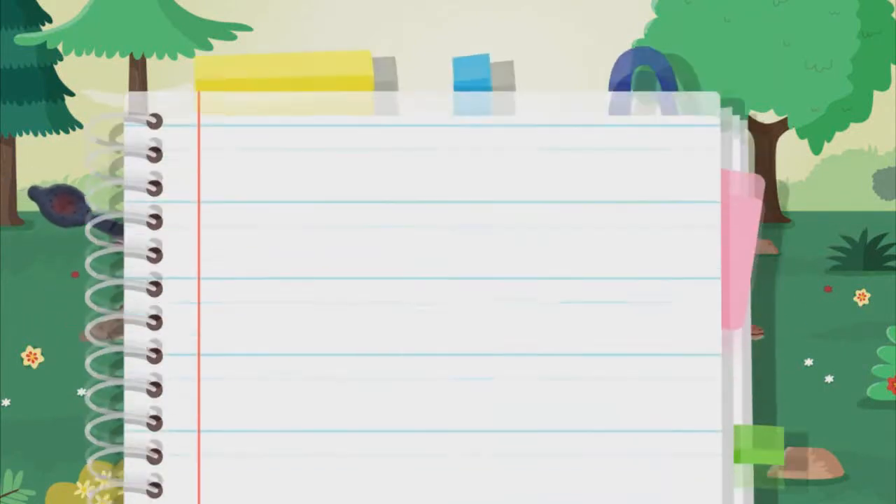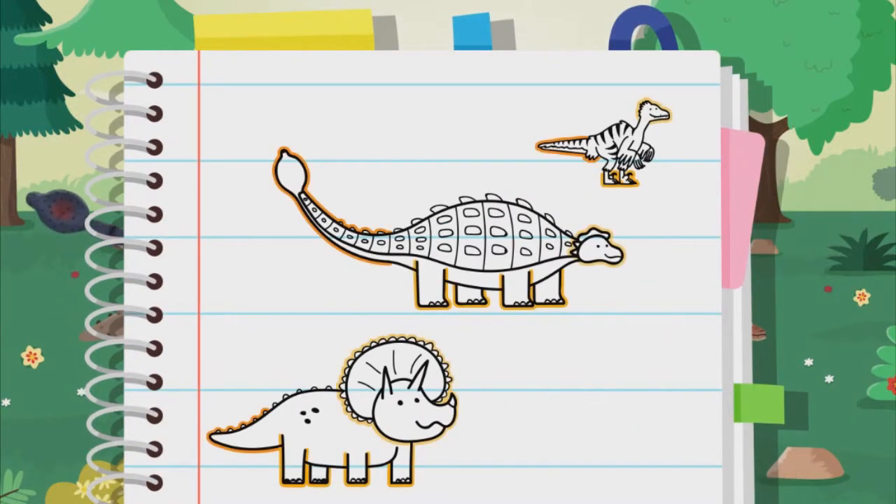Dinosaurs came in lots of shapes and sizes. They had lots of similar body parts, but some unique features too. Let's label some of them to find out more.